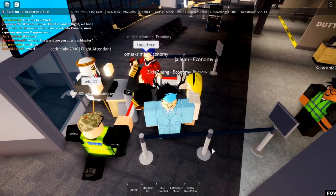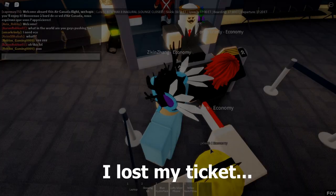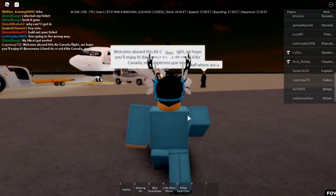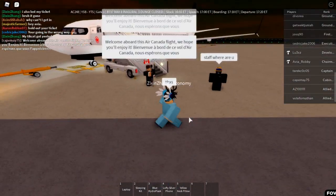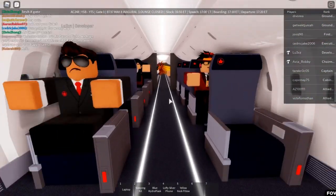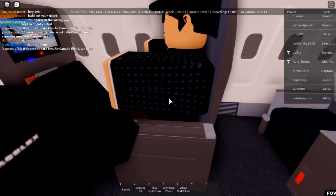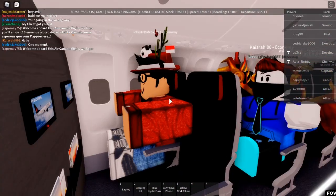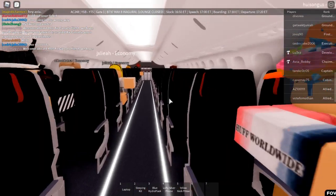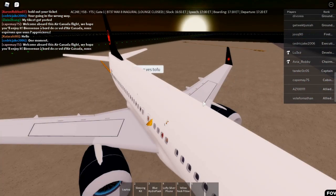Okay, someone gave me a ticket manually which is really nice of him. We're gonna board the 737 MAX now. Here are the interiors and businesses — they have animations which is really nice. I'm going to find a seat. Someone pushed me and they already took the front seats.